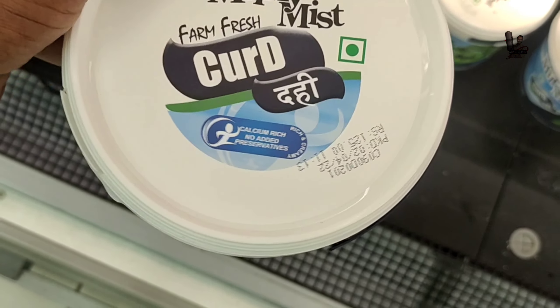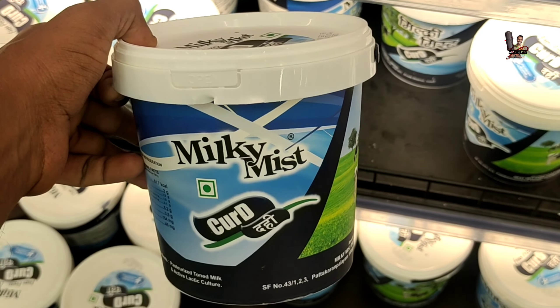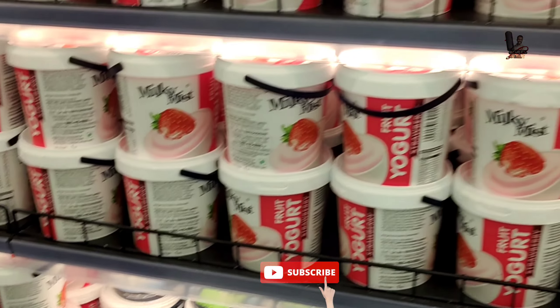In the curd section, curd is priced at $1.25. This is a box of 1kg. Strawberry and blueberry flavors are also available in this section.